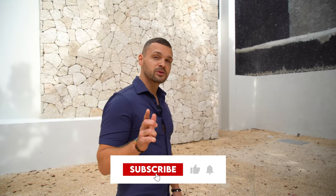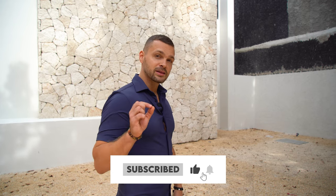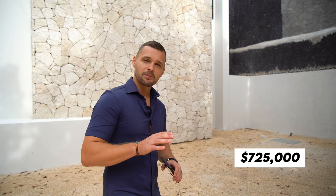Villas like this are extremely hard to come by in Tulum, and especially in Aldea Zama, with a price point of $725,000. But without further ado, let's go take a look.